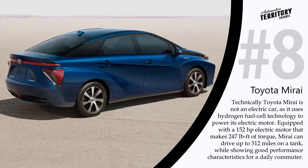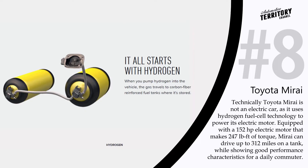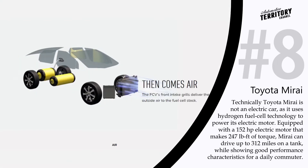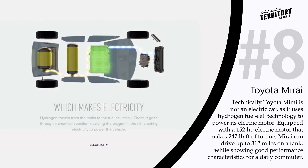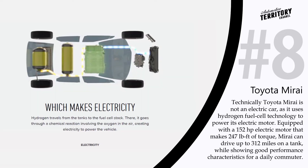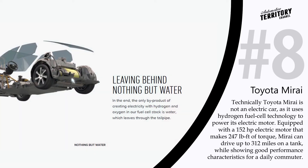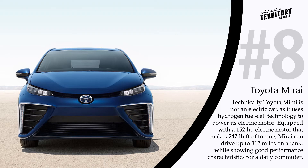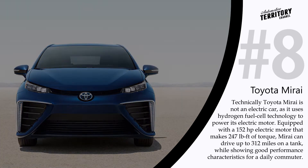Toyota Mirai. Although the Toyota Mirai is not technically an electric car, as it uses hydrogen fuel cell technology to power its electric motor, it won the 2016 World Green Car Award. Equipped with a 152 hp electric motor that makes 247 lb-ft of torque, the Toyota Mirai can drive up to 312 miles on a tank. The vehicle completes the 0 to 62 sprint in 9.6 seconds and can be well handled at speeds of up to 108 mph.